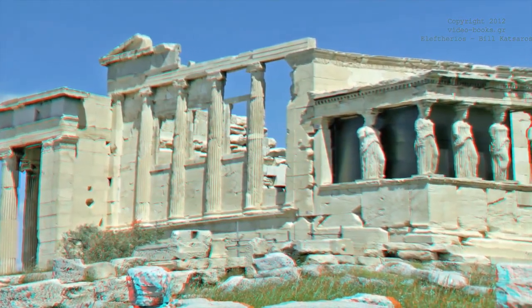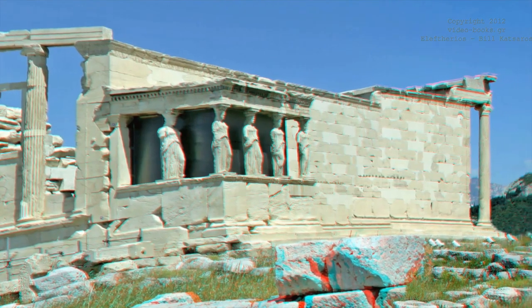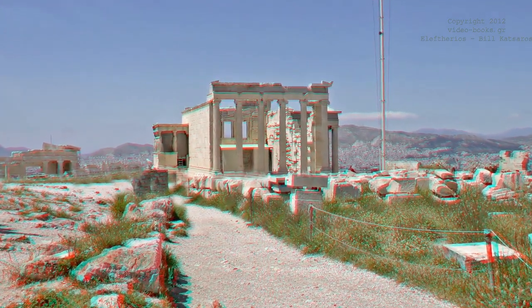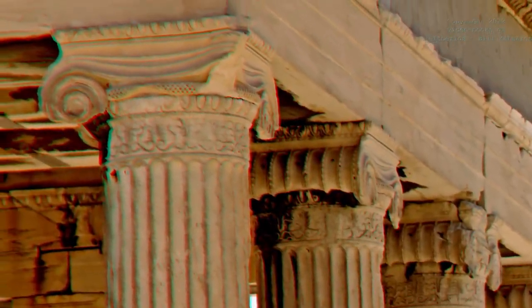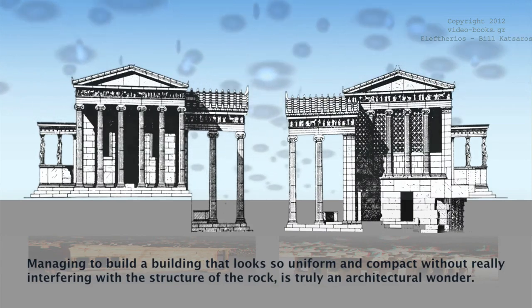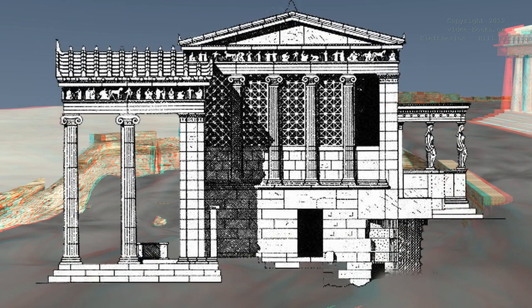Work began in the midst of the war and was concluded by 407 B.C. Its reconstruction went through phases, as work would halt and then start again at the first opportunity. There was a huge problem to overcome during the construction of the building: the ground toward the southwest is at a steep angle. Managing to build a building that looks so uniform and compact without really interfering with the structure of the rock is truly an architectural wonder.